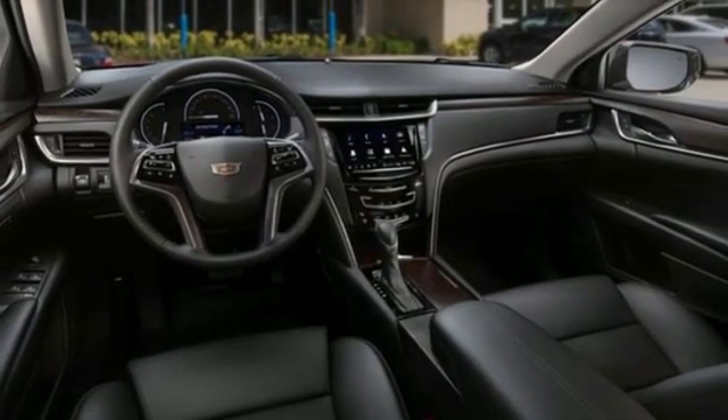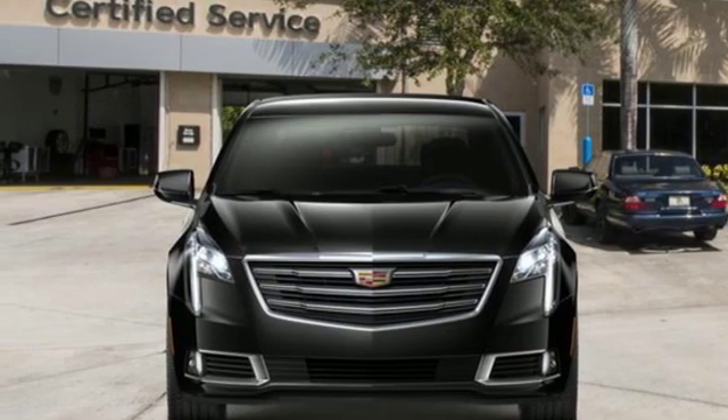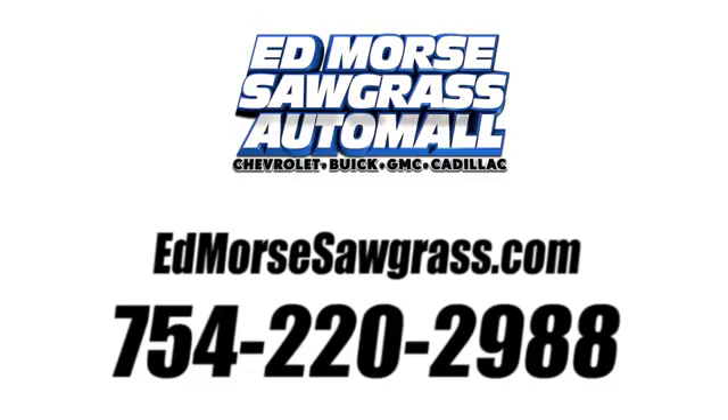Cadillac embodies a passion for performance, craftsmanship and innovation. Driving is believing. Test drive it today. Call us today at 754-220-2988. For value and for service, it's Edmonds.